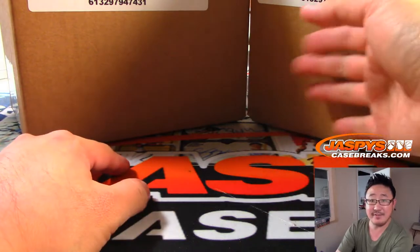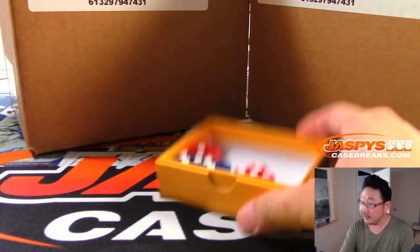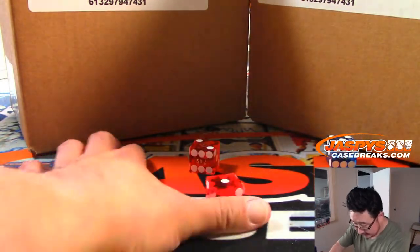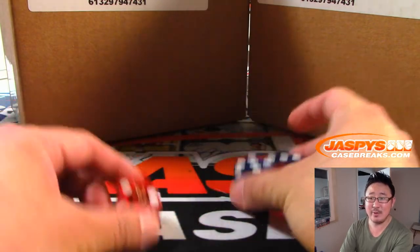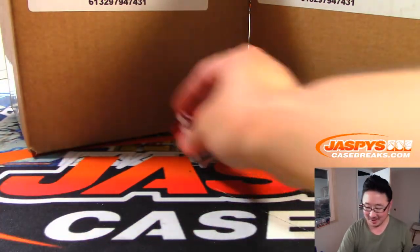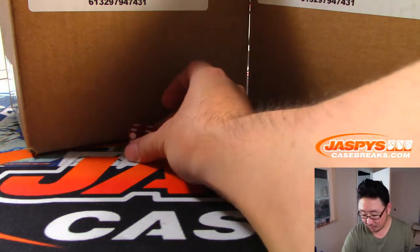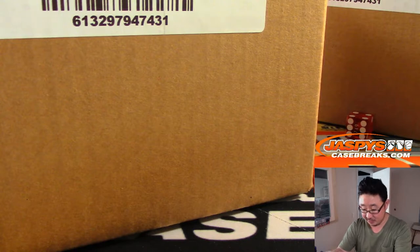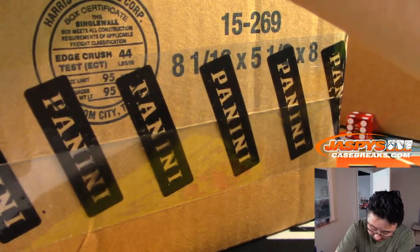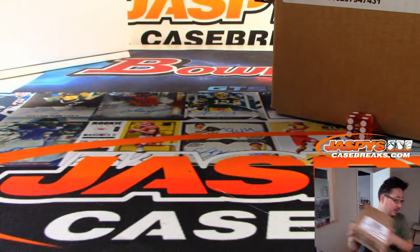We'll roll the die — one, two, three for the left inner; four, five, six for the right inner. We'll select a die and use this one right here. Standing rule: if I ever roll quad sixes, I give away six dollars in break credit in any break — it's not happened yet. We're going to do this side right here, and this side we might be able to do tonight because I saw a lot of spots being moved in Pick Your Team 10, which is currently on JazpysCaseBreaks.com right now. So check out PYT 10 at JazpysCaseBreaks.com.